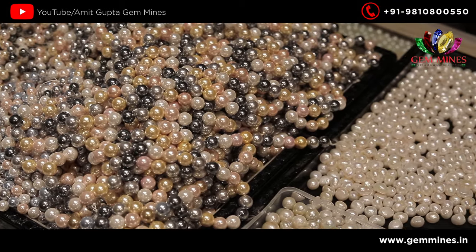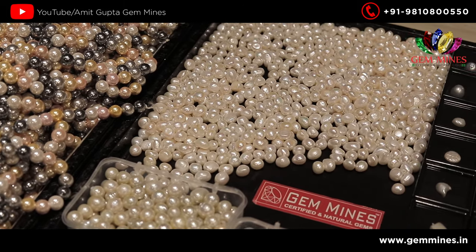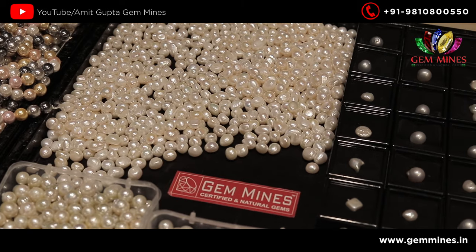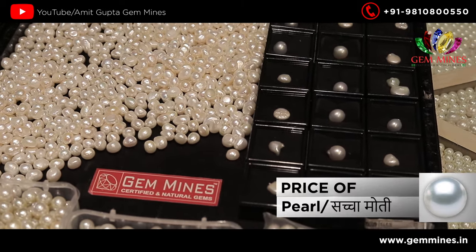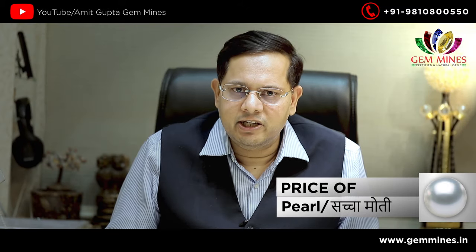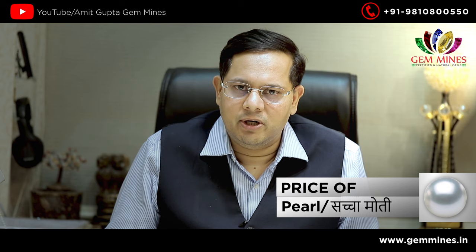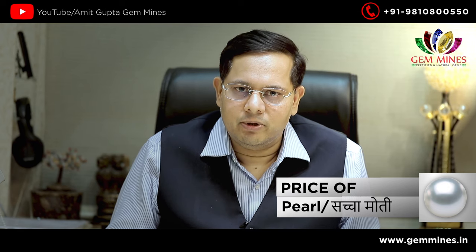The best moti is also known as the Japanese moti — Japanese moti are good. The Australian moti is also good. So if you come to Gem Mines, you will get all varieties at fixed prices, genuine certified products. Thank you very much.